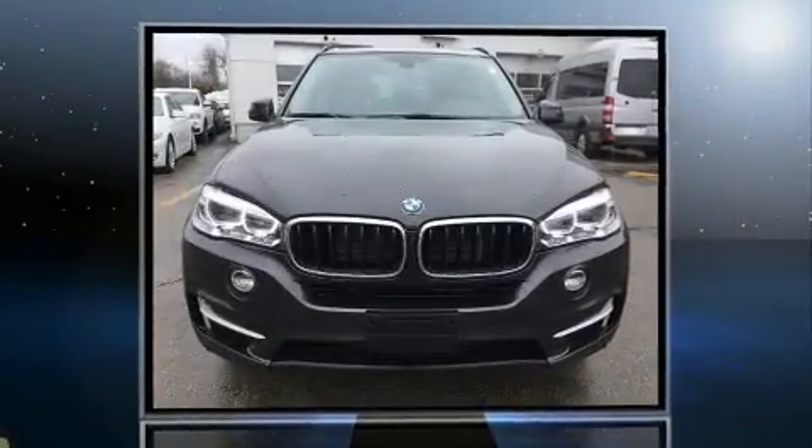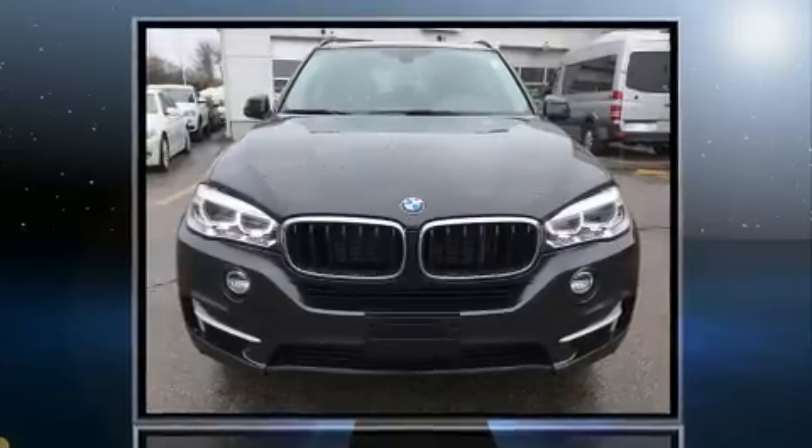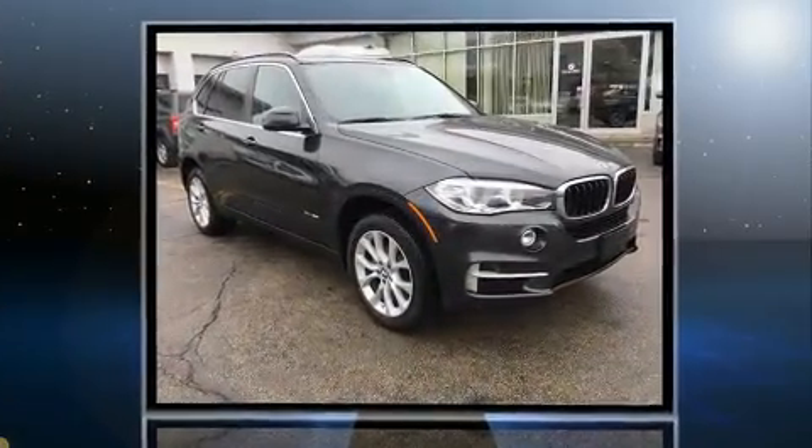Here's a great deal on a 2016 BMW X5. With less than 10,000 miles on the odometer, you'll be sure to appreciate this model's condition and value.